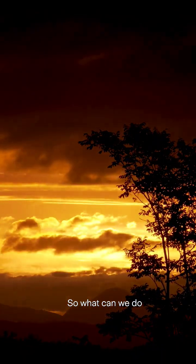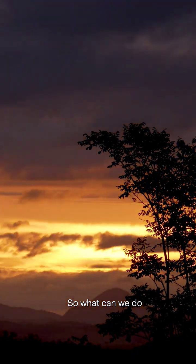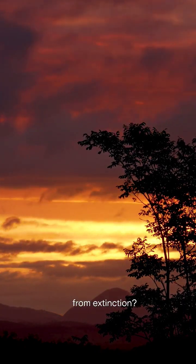So what can we do to save the jaguar from extinction?